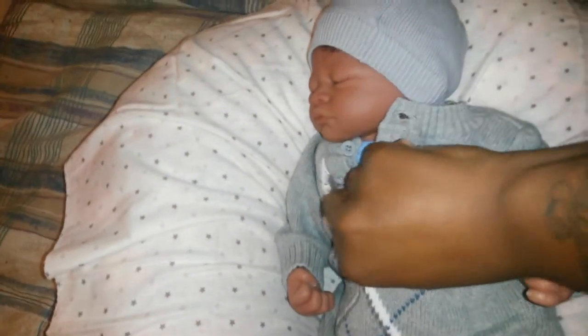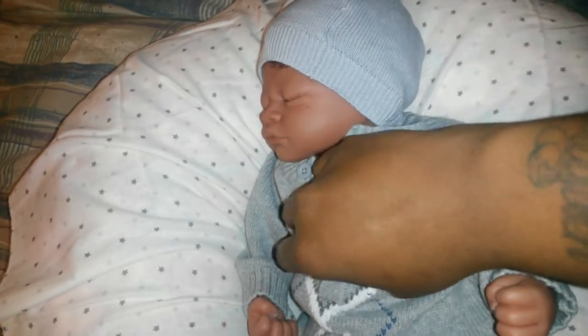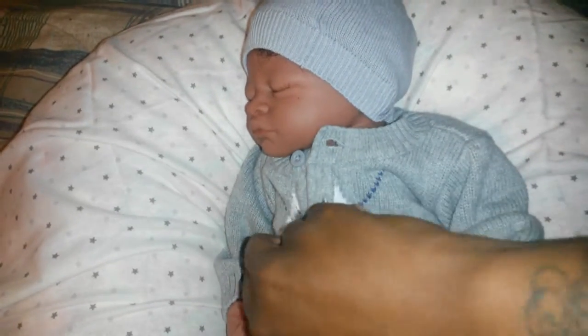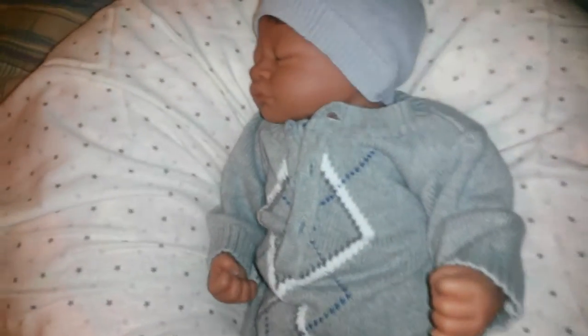I absolutely love it. This is what I mean when I say I try to keep the budget when I'm shopping for them — I try not to spend more than two dollars or so. But when you see outfits that are really, really cute, it's okay to go over. I'm sure this was more than two dollars, maybe more like four or five.